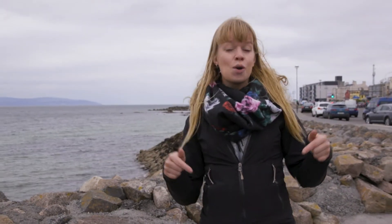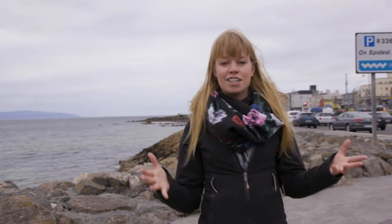Welcome to the Discover Primary Science and Maths STEM series. Today we're here in Galway in Salthill with Galway Atlantic Aquaria, and they're going to tell us a little bit more about ocean literacy. Oceans are such a huge part of Ireland's history and these guys can tell us a lot more.